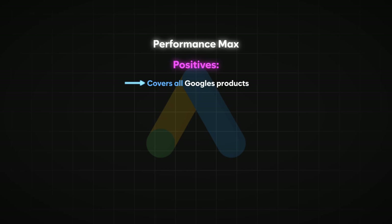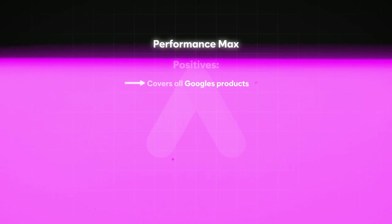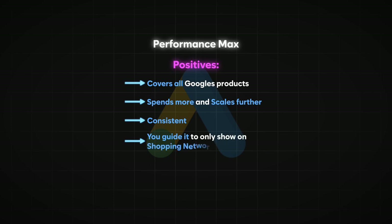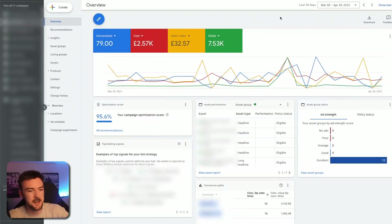There's no concrete secret formula — you need patience, time, budget, and experience with the different campaign types. For Performance Max positives: it covers all of Google's products — shopping, search, display, Gmail — and it will spend more and scale further than standard shopping. Once you find consistency with Pmax it maintains that consistency very well, as long as you're not making changes every day. You can also guide it to only show on the shopping network using feed-only asset groups if you're getting irrelevant display clicks.